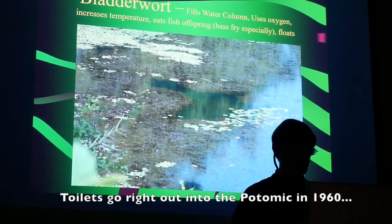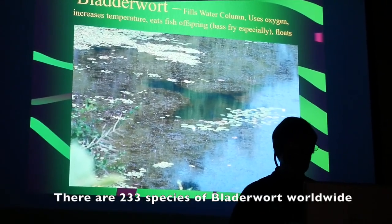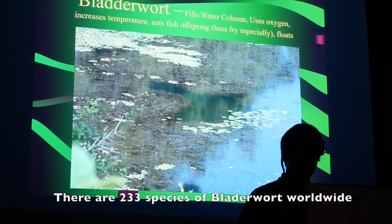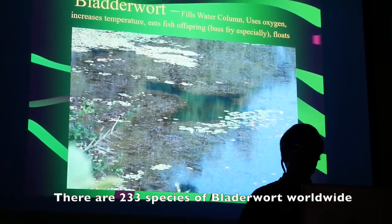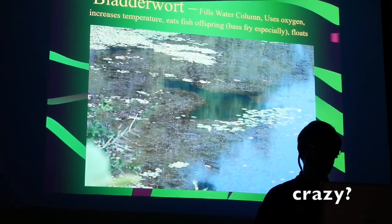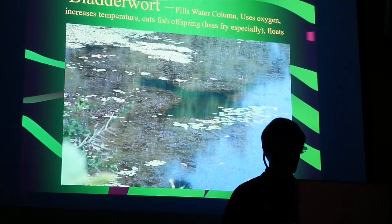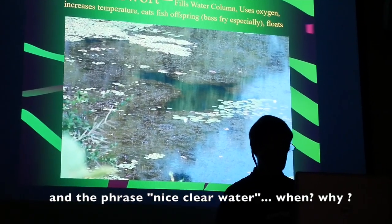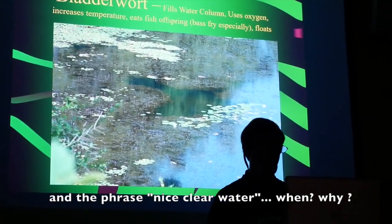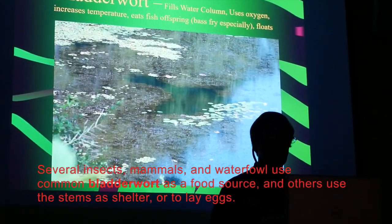Bladderwort — common bladderwort is native and not a problem. But there are two others: purple bladderwort, which is also native but has kind of gone crazy, and a hybrid called swollen bladderwort, which has a yellow flower. This is what it looks like — you can see this area was formerly nice clear water, and again this fills everything from the surface all the way to the bottom.